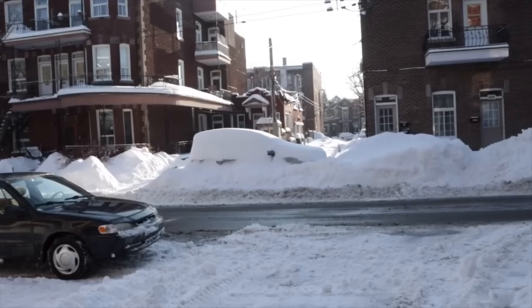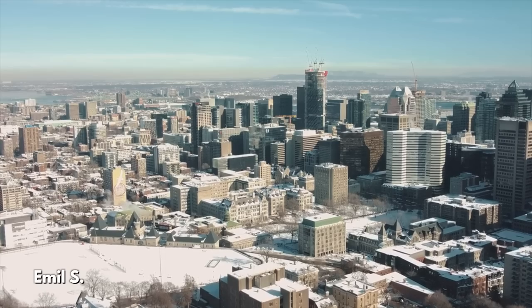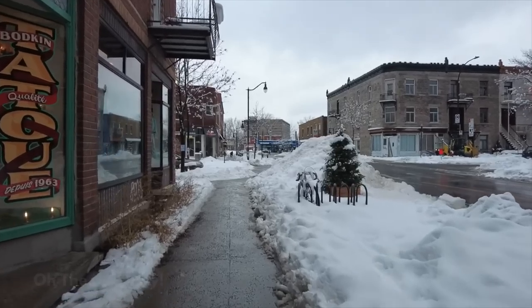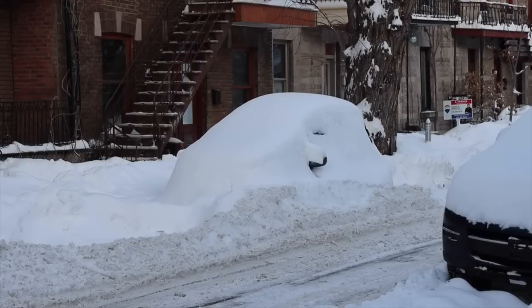Montreal isn't the snowiest city in the country, but it is on the higher end. The metropolis of French Canada gets 40% more snow than Halifax, 70% more than Toronto, and almost five times as much as Vancouver. Combine that with low temperatures preventing snow from melting as quickly, and Montreal has a lot of snow to deal with.